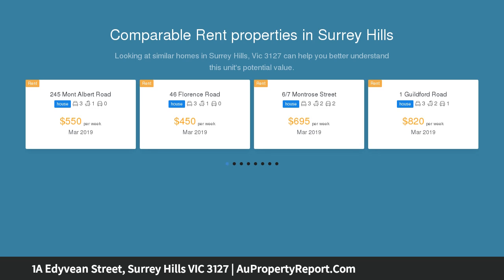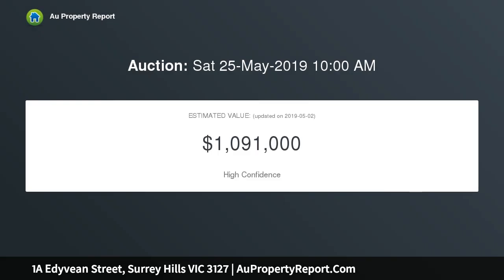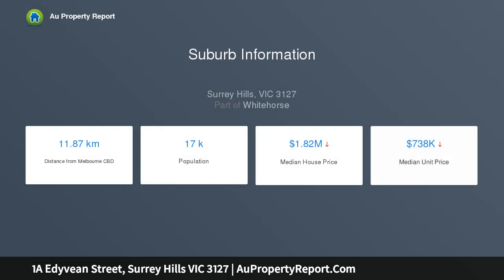A grand Tuscan-inspired facade sets the tone for relaxed indoor-outdoor enjoyment, with this impressive two-level home offering garden views at every turn on a manageable north-rear allotment. Conveniently positioned in a walk-everywhere location within close proximity to Bluebell Park, Surrey Hills Village and Train Station, Maling Road, excellent schools and Wattle Park Golf Course.